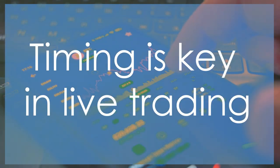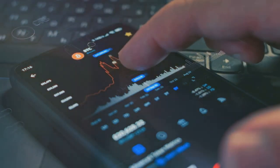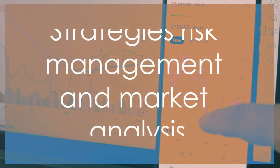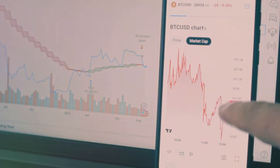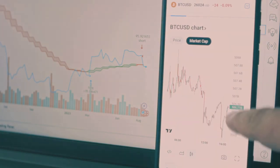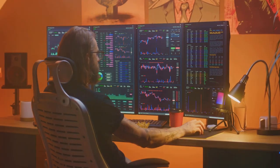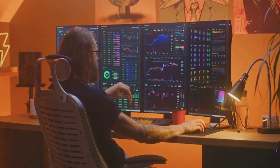Timing is key in live trading. The ability to act swiftly can mean the difference between a profitable trade and a missed opportunity. Strategies like scalping, where traders aim for small quick profits, or day trading where you hold positions for a few hours, are popular. Each strategy has its own set of rules and requires a different approach to risk management and market analysis. Stay informed, act fast, and always manage your risk by setting stop losses.